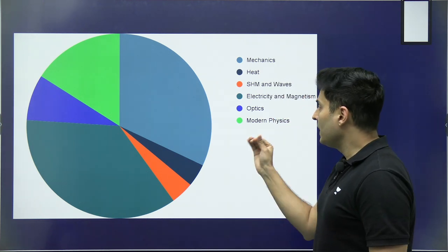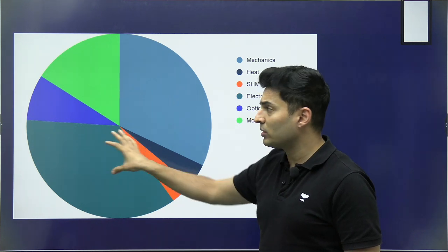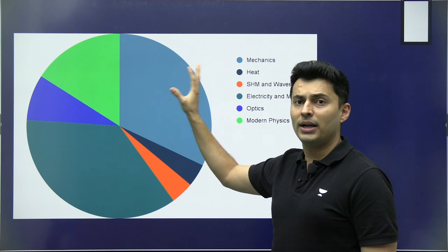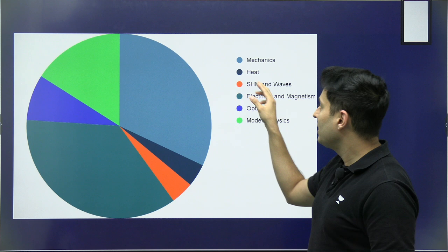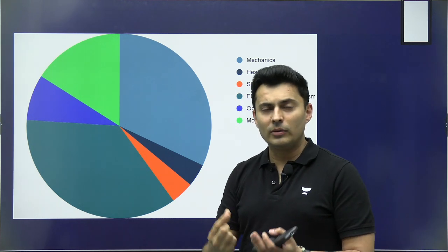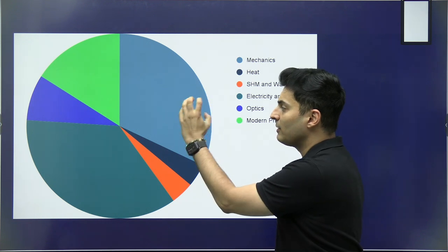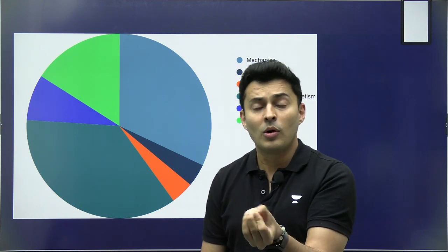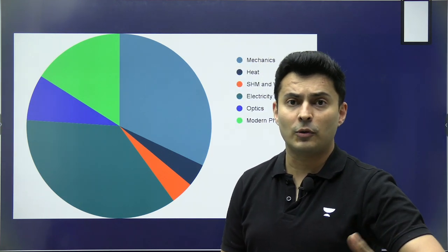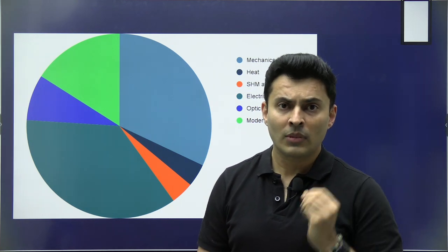The next major chunk comes from Modern Physics. If you do those three units — Mechanics, Electricity & Magnetism, and Modern Physics — 100 percent, you will be scoring above 120 to 130 plus. The remaining units are Optics, Heat, SHM, Waves, and Fluids, which have a little less weightage. You should know what to prioritize; if you're wasting time on Fluids and Thermo while Mechanics or Electromagnetism is still left out, you are definitely doing something wrong.